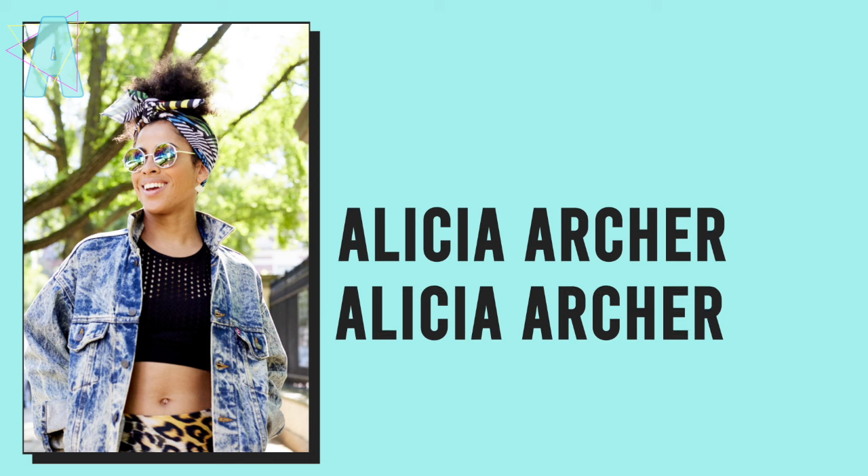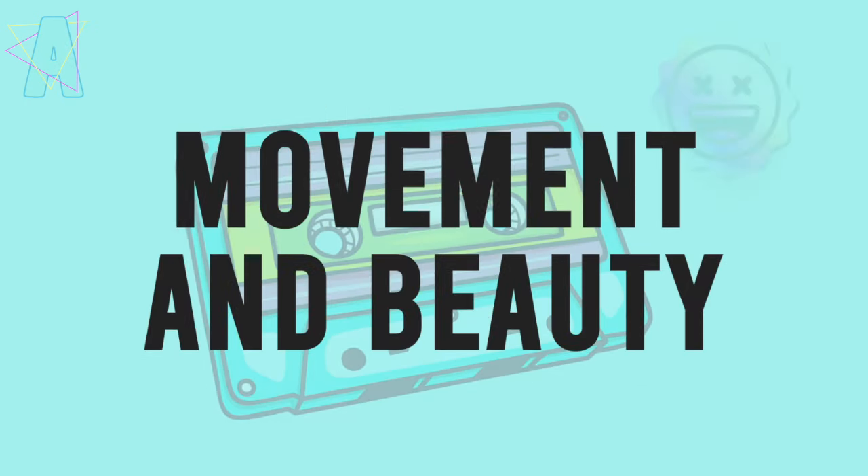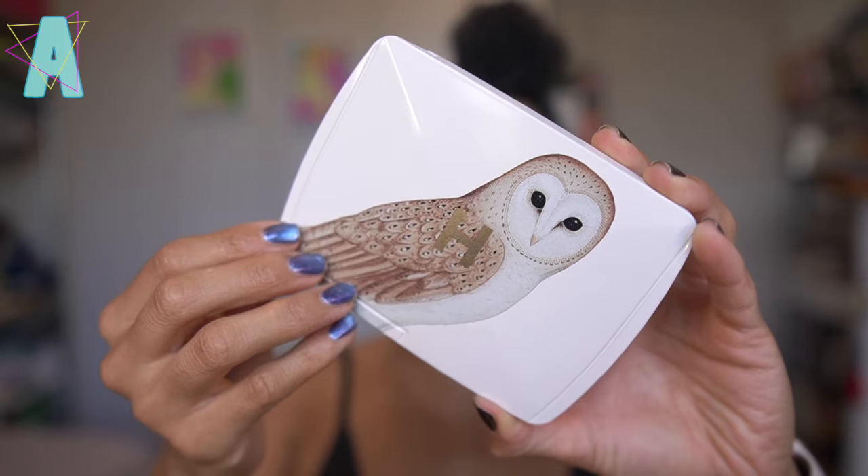Hi friends! What a surprise to have discovered that my Hourglass OWL holiday palette arrived today — it was scheduled to arrive tomorrow, but I had a feeling it would arrive early. I was hopeful, and here she is!